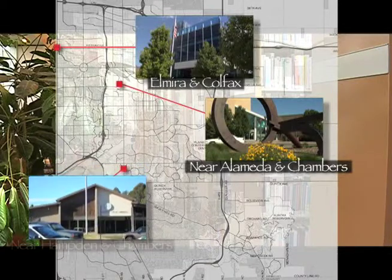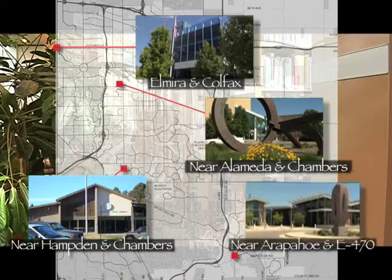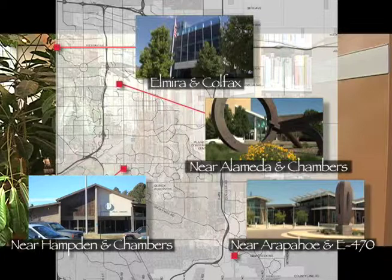The Mission Viejo branch is located just south of Chambers and Hamden on Chambers Road. Finally, the Talons Reach Library is located near East Arapahoe Road and E-470, serving customers in the southern part of the city.